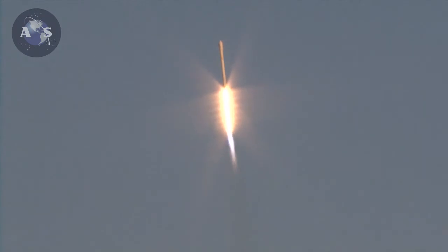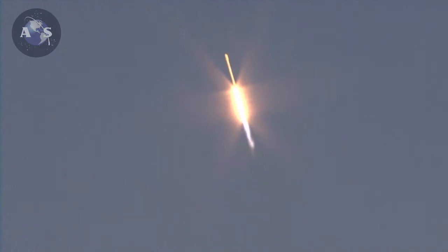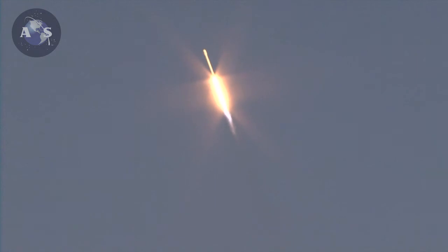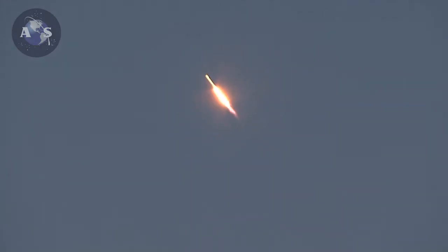One minute, 13 seconds after liftoff, Falcon 9 will reach supersonic speed. 50 seconds into flight now. Falcon 9 basking in the glow of a sunset. Altitude 6.5 kilometers, downrange distance 1.3 kilometers, speed 599 meters per second. Recovery has acquisition of signal. Standing by to pass through the maximum aerodynamic pressure.